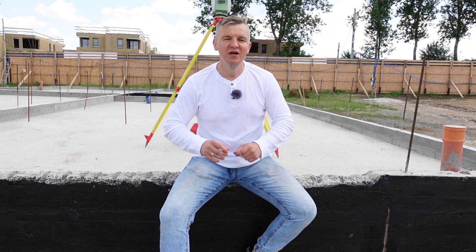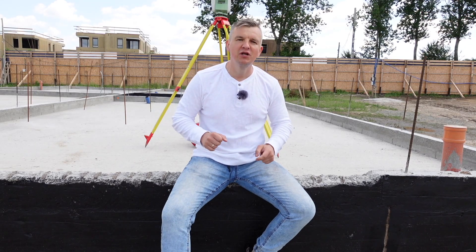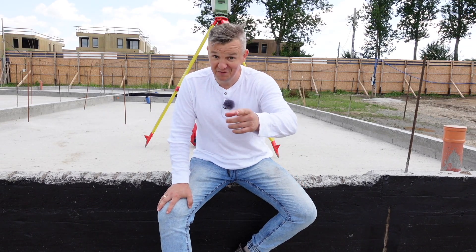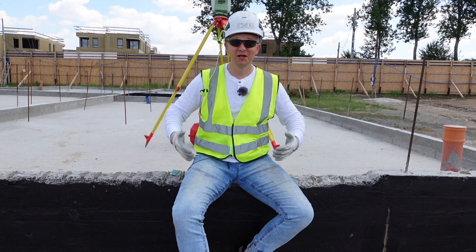Hi guys and welcome back to Site Edge. In today's video I'm going to tell you about the 10 things every good engineer should have on construction site. As you can see, I'm sitting here on construction site — and I hope you notice something is wrong here. Where's the PPE? Now it looks much better, so we can continue the video.